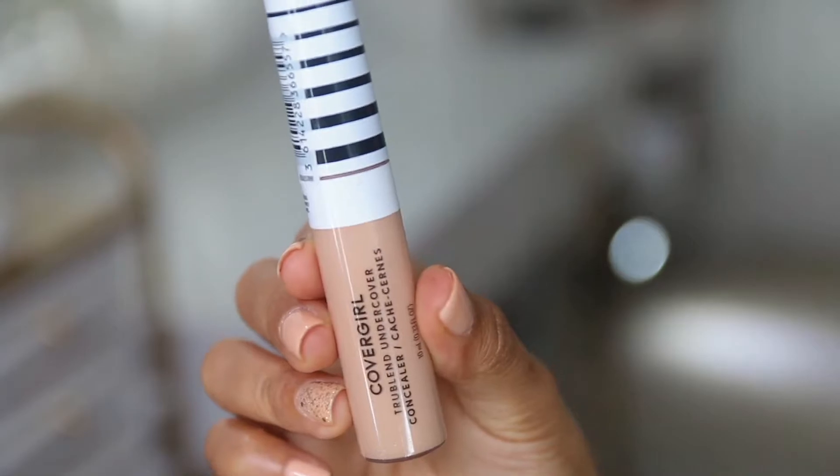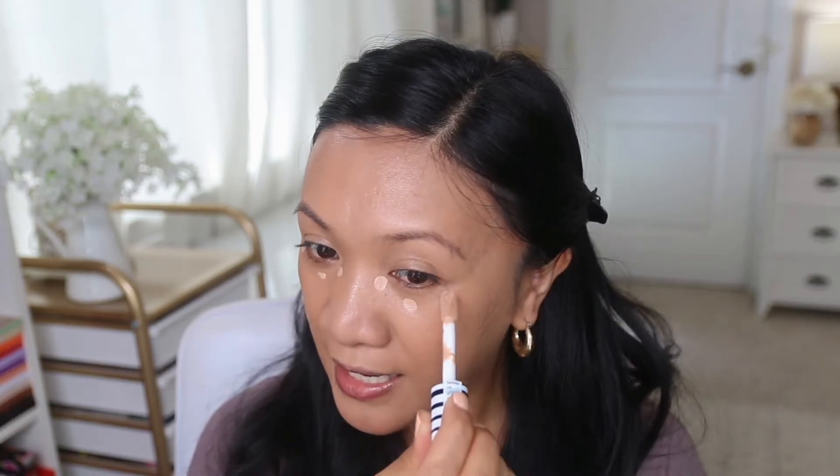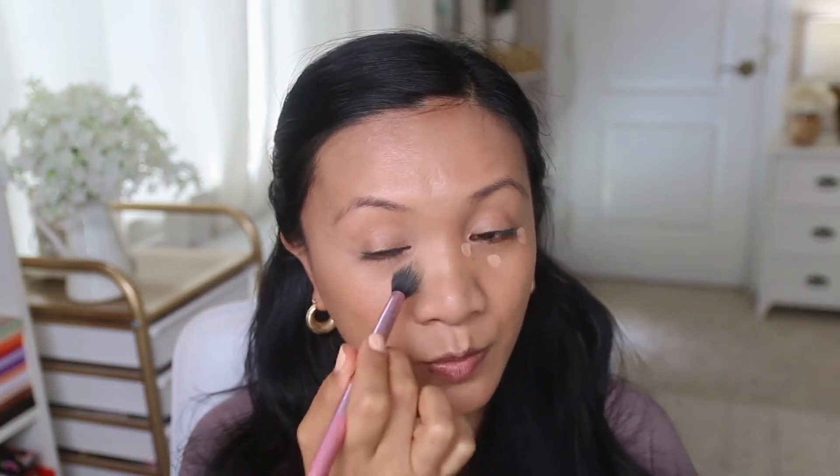For my under-eye concealer I'm using the CoverGirl TruBlend Undercover. This is new in my collection and I really like the formula. It's not as thick or heavy as Shape Tape, but not as thin as the creamy Shape Tape formula — it's a nice in-between. The shade I have is Honey, which I think is perfect. It's not too light; it actually conceals without just brightening, so it's a really pretty under-eye concealer.